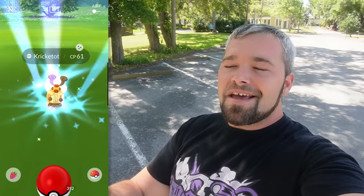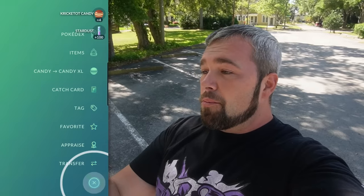Today we're going to be working on another partner research, but first we've got ourselves a shiny cricket tot right here. Always happy to start the day off with a shiny. Honestly, did not expect to run into this one. I know they've been out here, but I haven't seen too many of them really. And who knows, maybe we'll start off the day with a really good shiny. At least we can only hope, right?